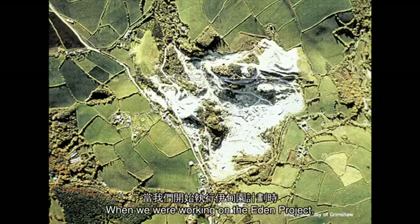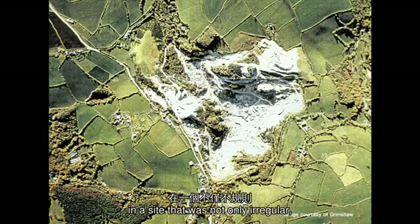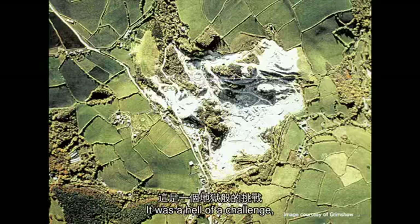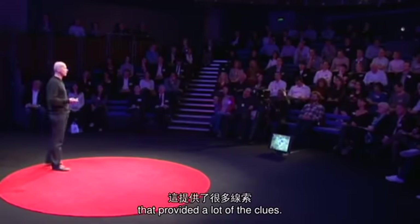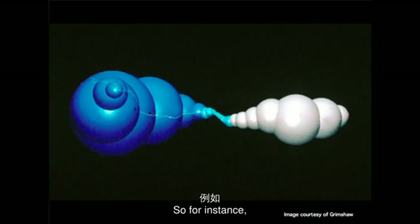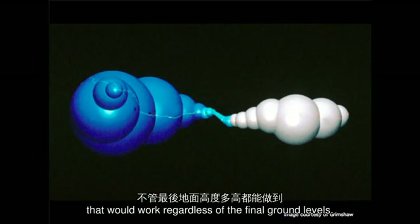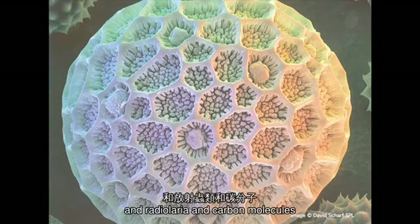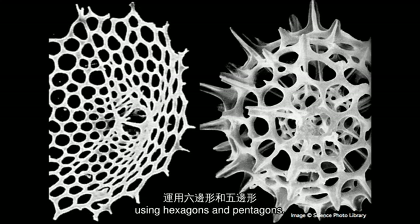When we were working on the Eden Project, we had to create a very large greenhouse in a site that was not only irregular, but it was continually changing because it was still being quarried. It was a hell of a challenge. And it was actually examples from biology that provided a lot of the clues. For instance, it was soap bubbles that helped us generate a building form that would work regardless of the final ground levels. Studying pollen grains and radiolaria and carbon molecules helped us devise the most efficient structural solution using hexagons and pentagons.